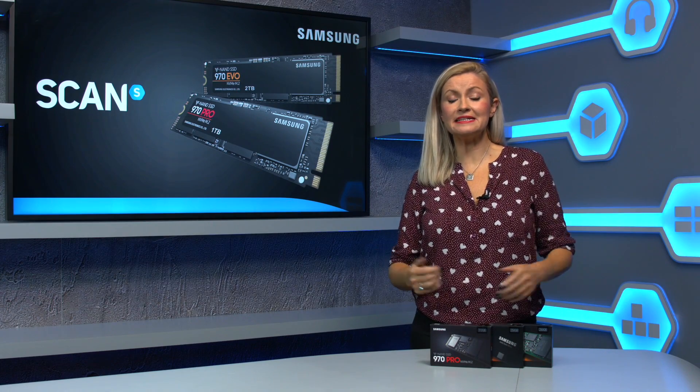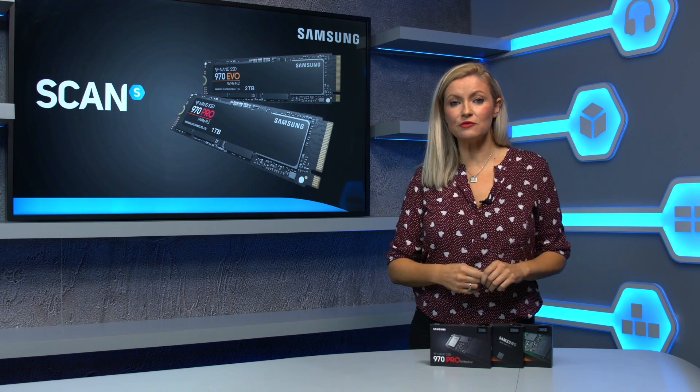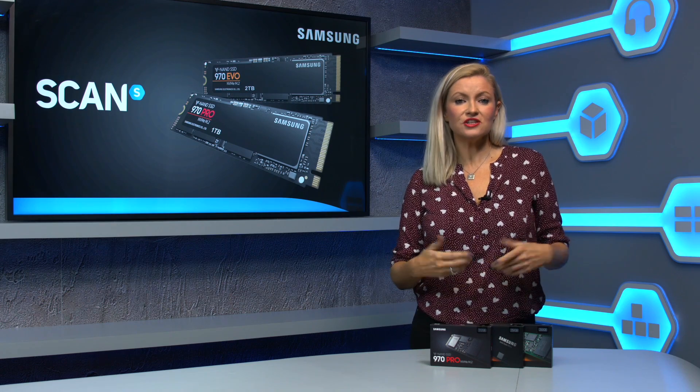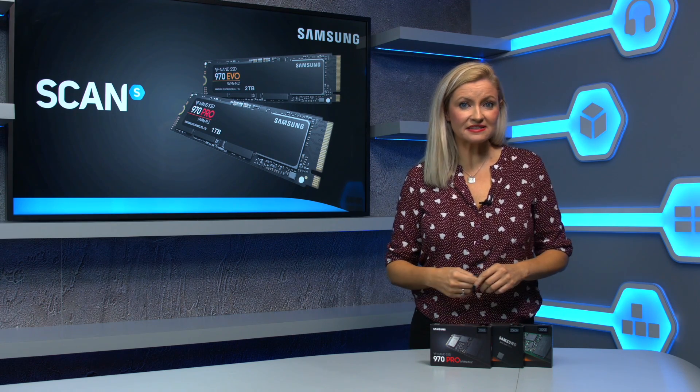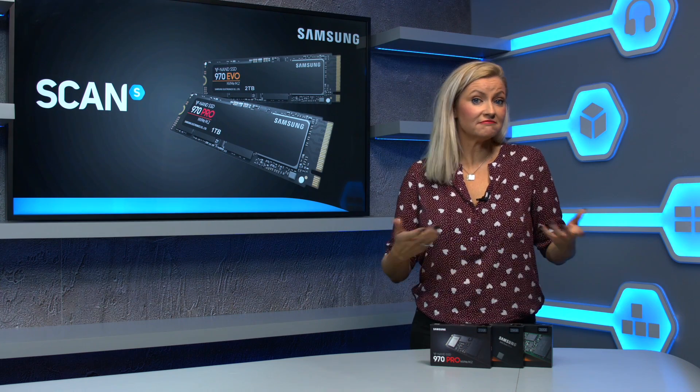In the world of PCs, speed is always king. Maybe more so than in any other category, the arrival of SSDs completely changed our expectations. Suddenly, your PC booted faster, installed and loaded programs faster. It just did everything faster.